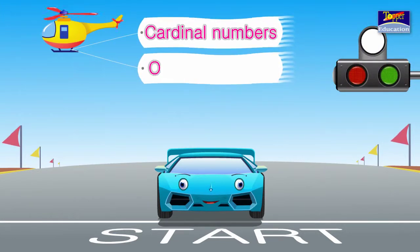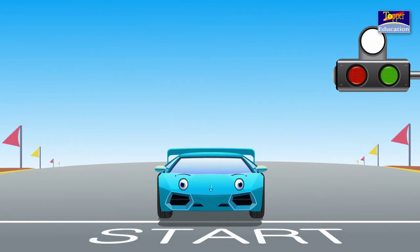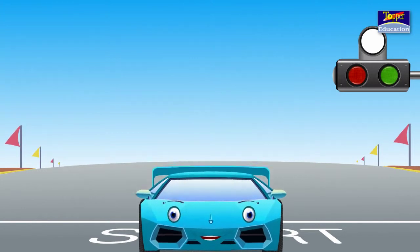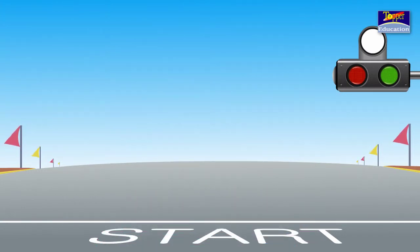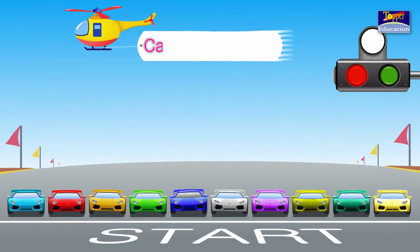Cardinal Numbers and Ordinal Numbers. We have learnt so many numbers. These numbers have a special name, which you did not know yet. I will tell you what these numbers are called. Some numbers are called Cardinal Numbers and some numbers are called Ordinal Numbers. Let's first look at Cardinal Numbers.